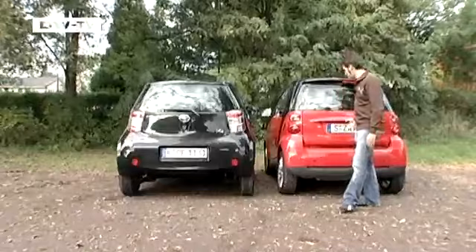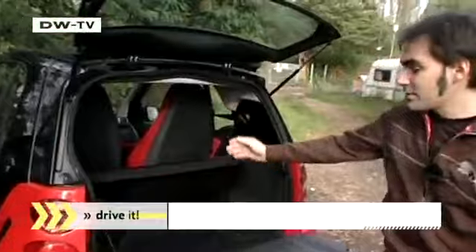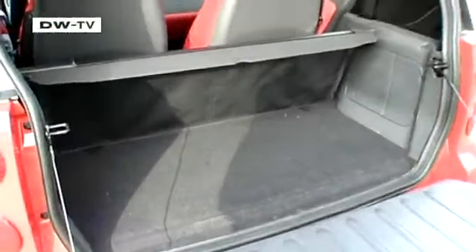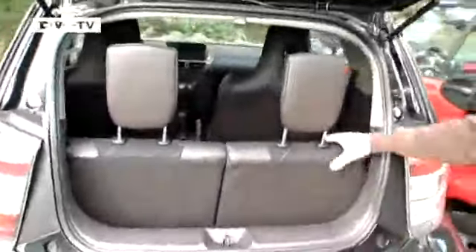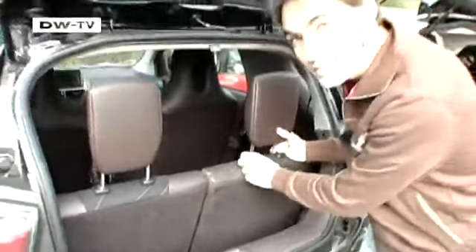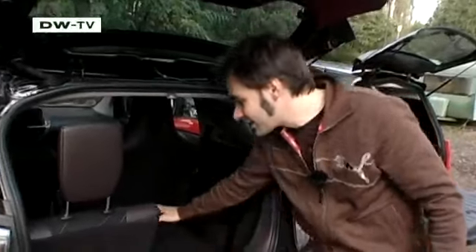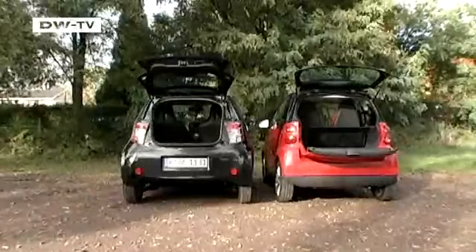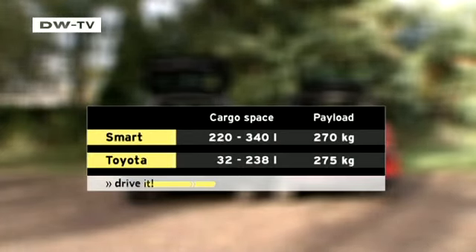Test driver Matas Kurat says with dimensions like that, one can't expect much trunk space. The Smart has only two seats, which leaves a little space in the back. In the IQ, the back seats are almost flush with the rear hatch, but when folded down there is quite a bit of space for luggage. The IQ will hold between 32 and 238 liters of gear depending on how the seats are folded. The Smart will take 220 liters, or 340 if piled to the roof.